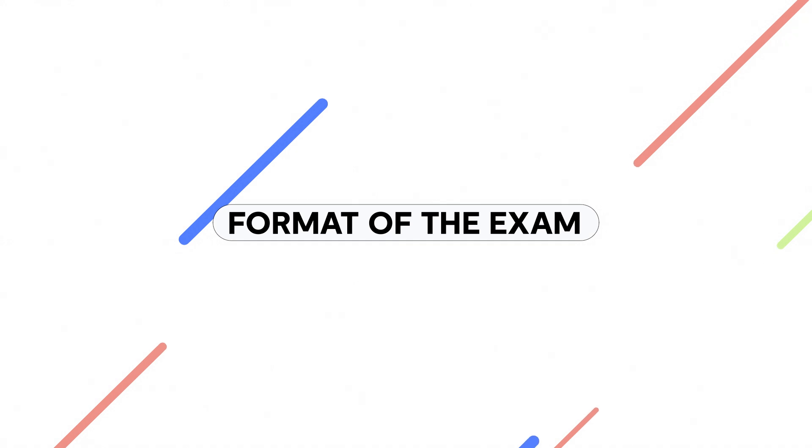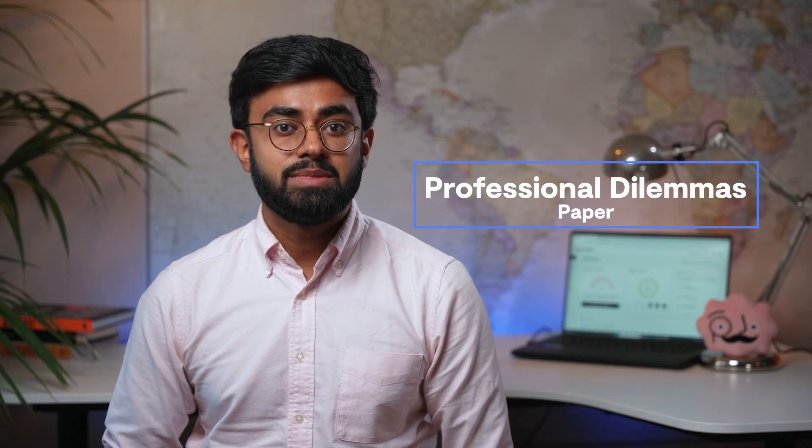In terms of the format of the exam, the MSRA exam is two hours and 55 minutes in total, with a five minute break in between the two parts. If you finish the first part early, you cannot move immediately onto the second part. The Professional Dilemmas paper is a situational judgement test designed to assess your response to situations involving challenging professional dilemmas, as the name suggests.